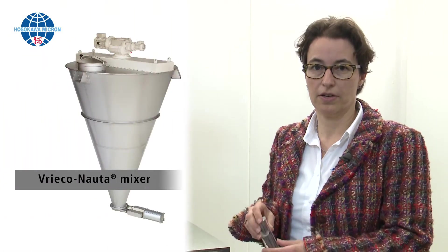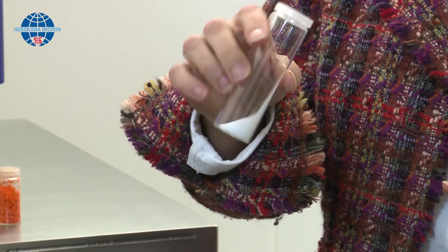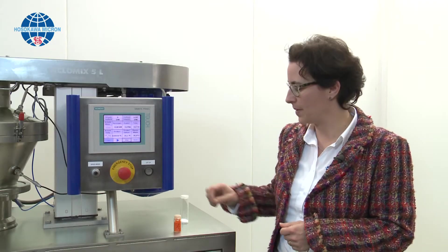In our mixing portfolio we've got low shear mixers like our famous Frigonauta mixer, which is used for free flowing powders, for segregative powders and for paste. We've also got mid shear mixers and high shear mixers. High shear mixers are used for mixing cohesive powders.